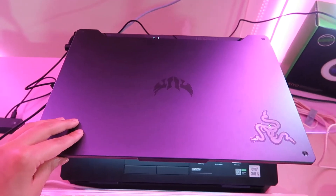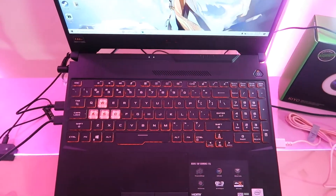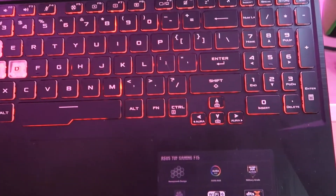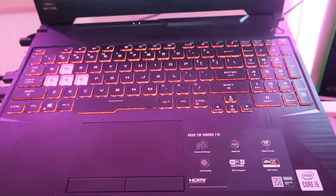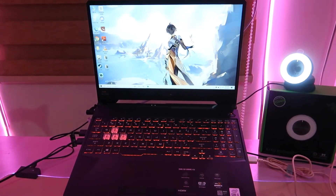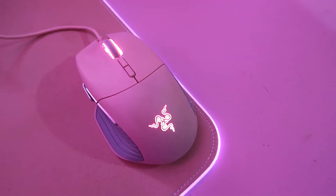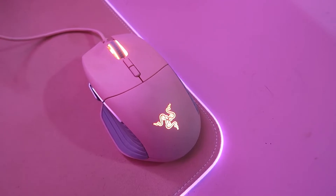Here we have my laptop — it's the ASUS TUF Gaming F15. The keyboard lights up, and my laptop is dirty, oh my goodness, I'm so sorry about that! My wallpaper is Zhongli from Genshin Impact. Next I have the Razer Basilisk gaming mouse in quartz, and my table is dirty once again — I'm so sorry!